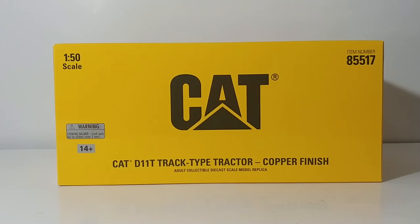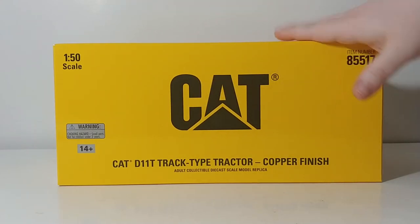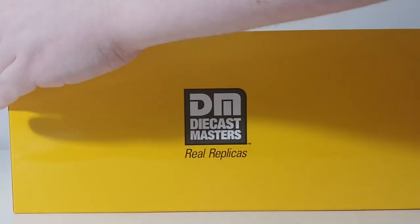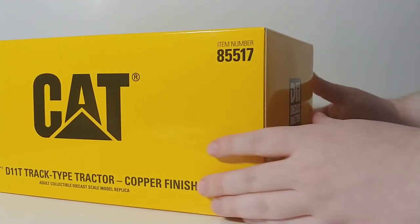The commemorative series comes in this outer style packaging with CAT on it. There's the description and the item number on the back, and on the sides you have the Diecast Masters Real Replicas logo. Let's go ahead and get this thing unboxed and take a look.